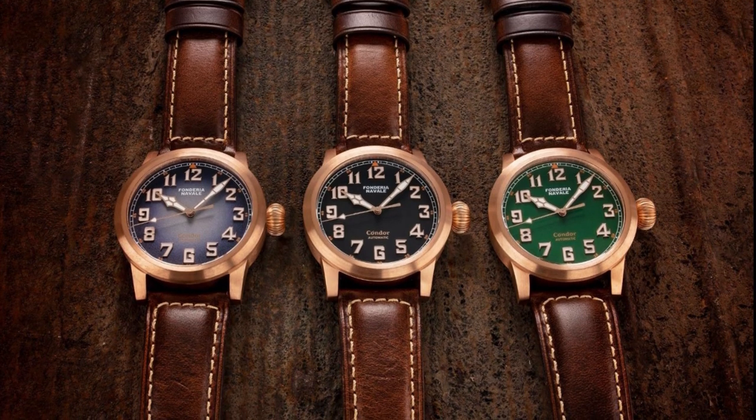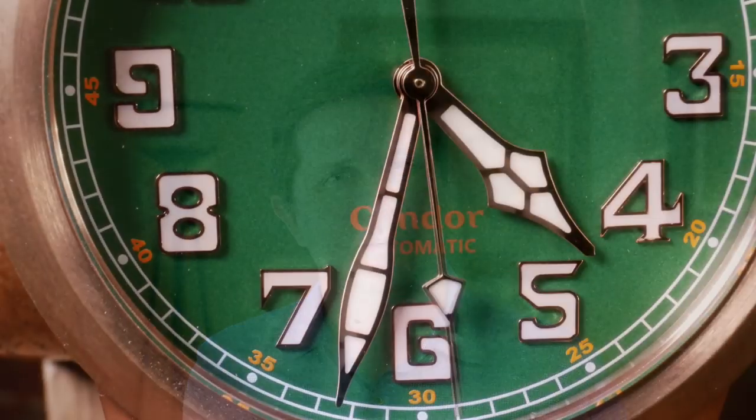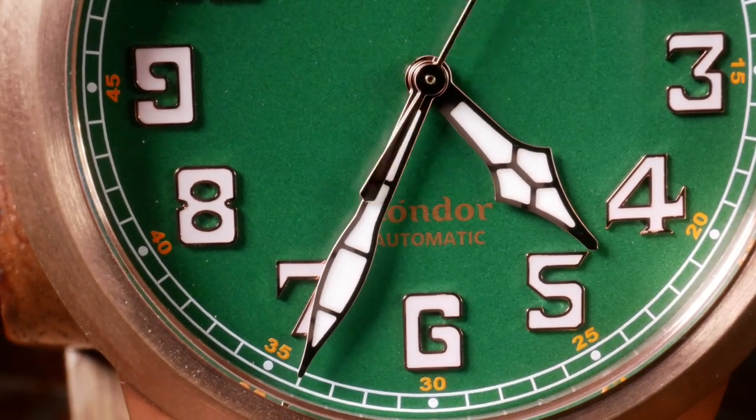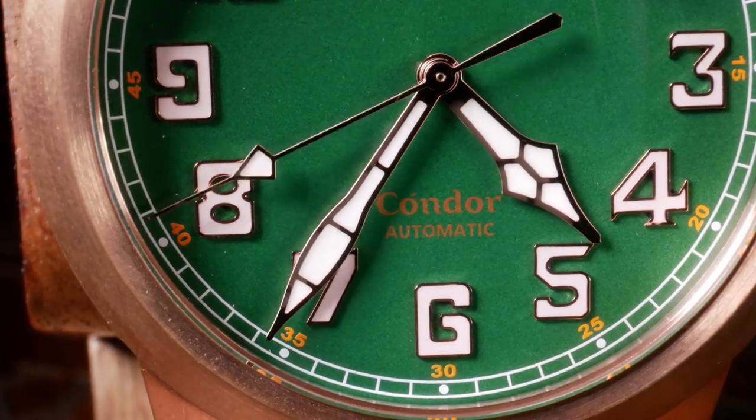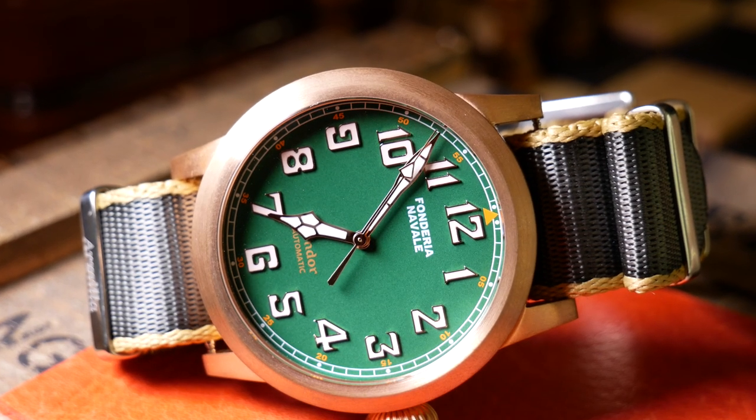My eyes were immediately drawn to the green dial version. While it is a pilot's watch, it's definitely not a Flieger, especially with those cathedral hands — and I'm really always a sucker for cathedral hands. In some ways it was reminding me more of a field watch than a pilot's watch, especially with the green and gold color scheme that reminded me of the Seiko Alpinist. No matter how big this watch was, I really wanted to take a closer look.